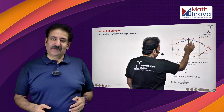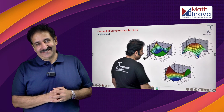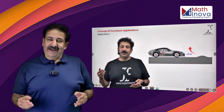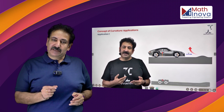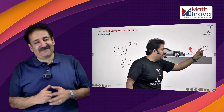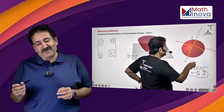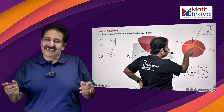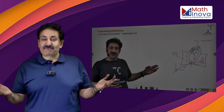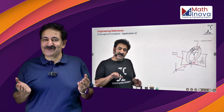Calculus enables you to compute the curvature of any general curve or surface. In fact, you can assess the force experienced by wheels as they negotiate a hump based on the curvature of that hump. You can also use the idea of principal curvatures to recognize an image. Therefore, engineering relevance is something that inspires you to learn mathematics.